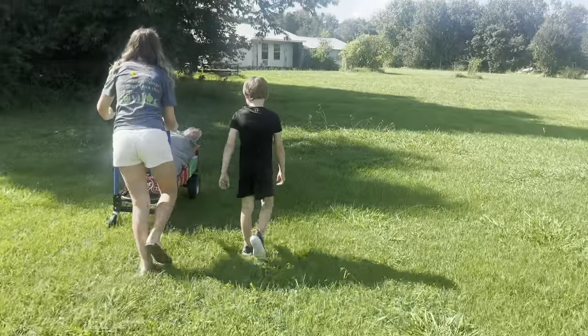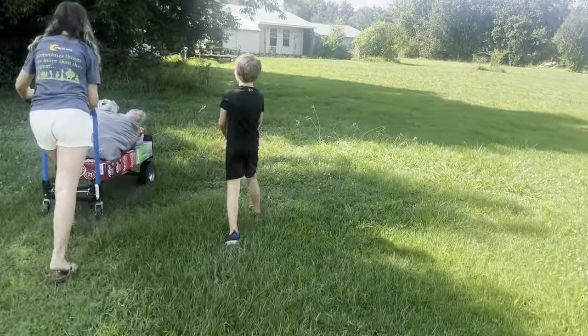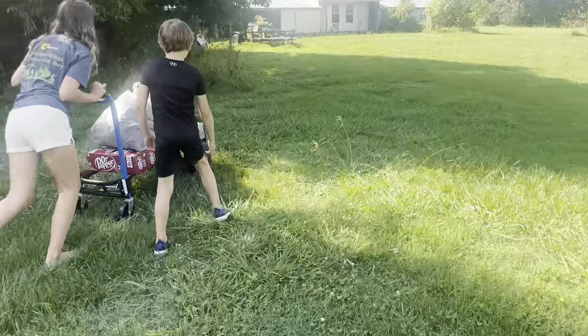My husband has to mow the grass in the next couple of days so it's short when everybody comes out — we're a little overdue on cutting it.